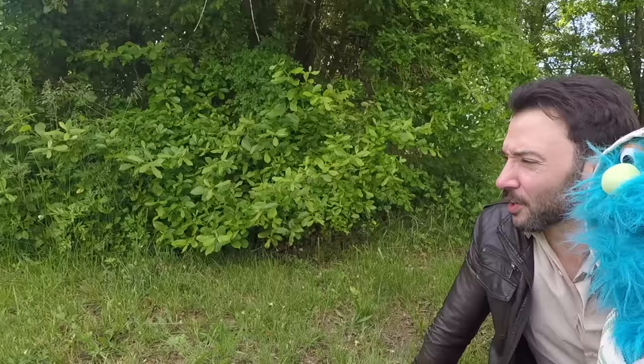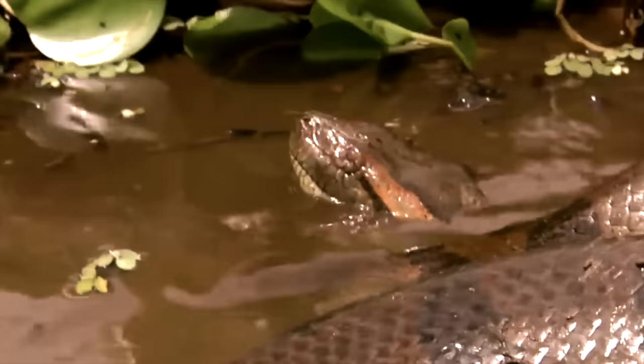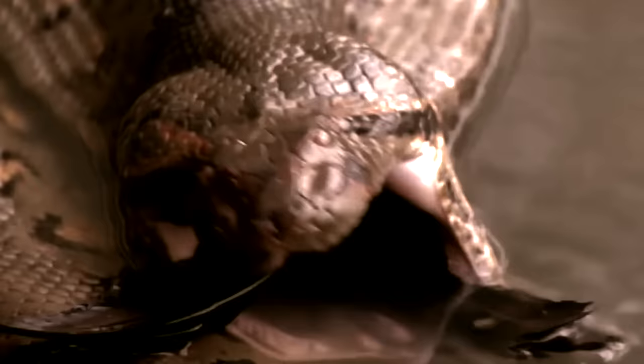Are you venomous like the other snakes? Nope — I kill my prey through constriction. Once I see something I want to eat, I grab it with my jaws and lock onto it with my teeth. Then I wrap around my prey and squeeze it until it dies of crushing or suffocation. Last, I swallow my food whole.